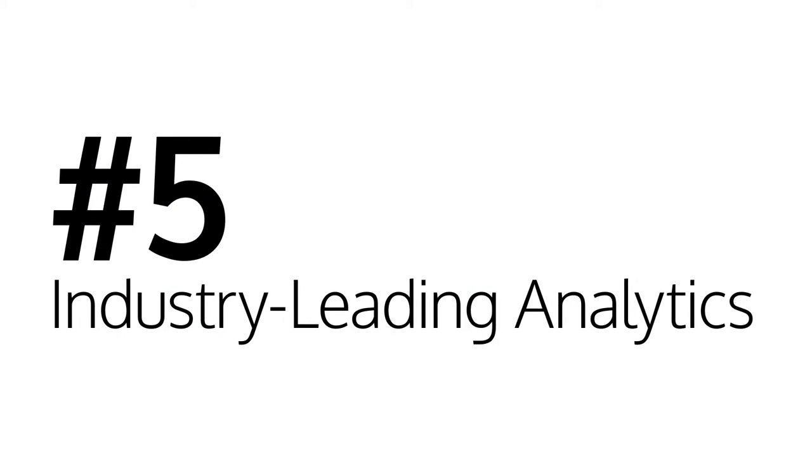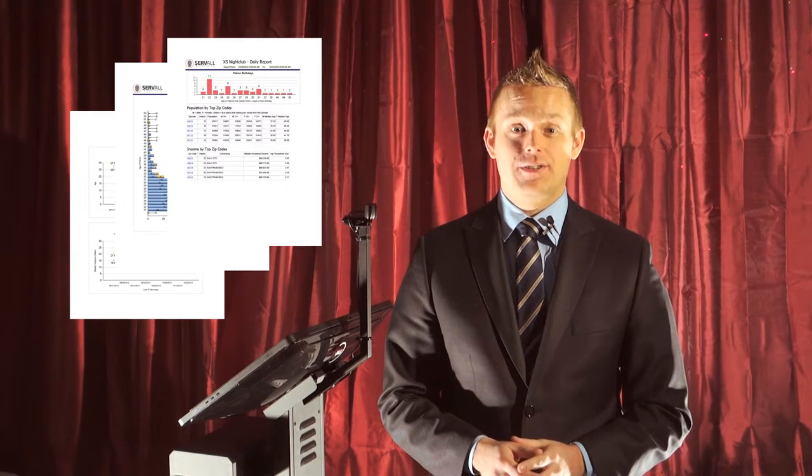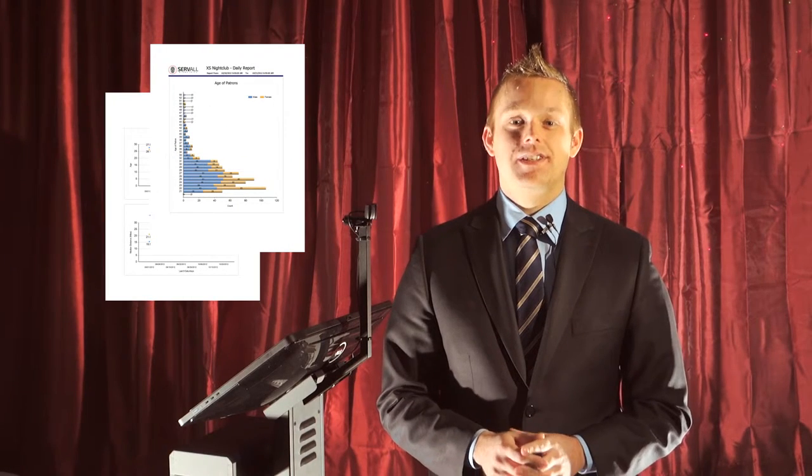Number five: industry-leading analytics. PatronScan provides you with reports every day about the demographics and behaviors of the patrons that enter your venue. Making good decisions depends on having good information. Learning about your patrons, spotting trends, and comparing yourself against other venues in your city and the country has helped hundreds of venues improve their business performance by using our system.